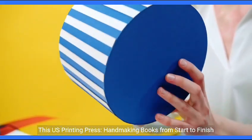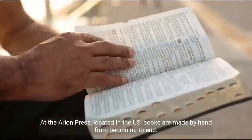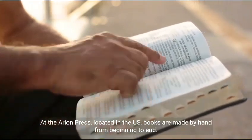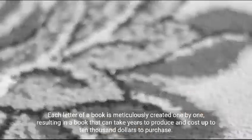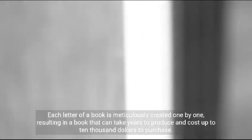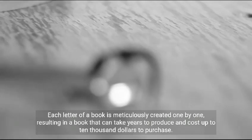At the Arion Press, located in the U.S., books are made entirely by hand from beginning to end. Each letter of a book is meticulously created one by one, resulting in a book that can take years to produce and cost up to $10,000 to purchase.